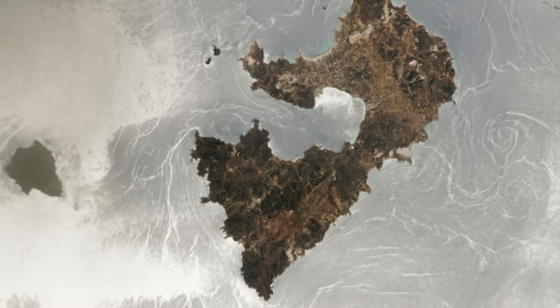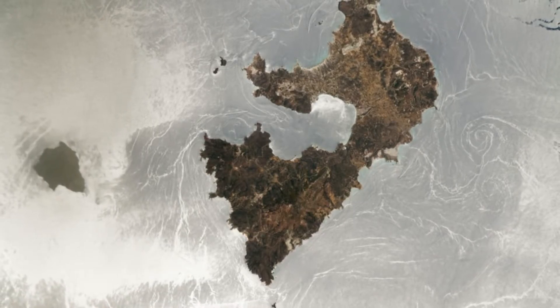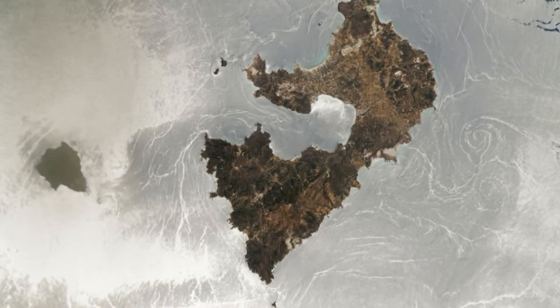An astronaut on board the International Space Station, ISS, took this photograph of sunglint, which is characterized by specular or mirror-like reflections of the sun on relatively smooth water surfaces as observed by an astronaut or satellite.